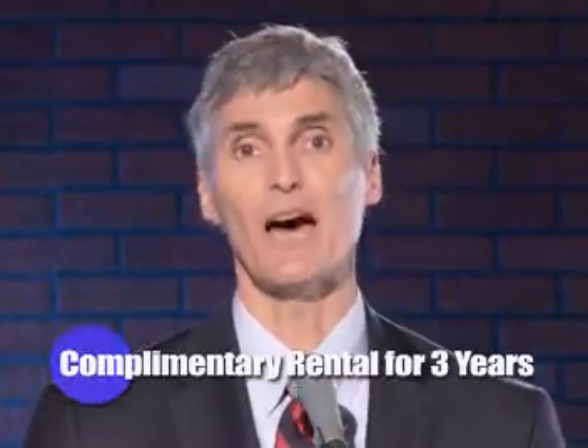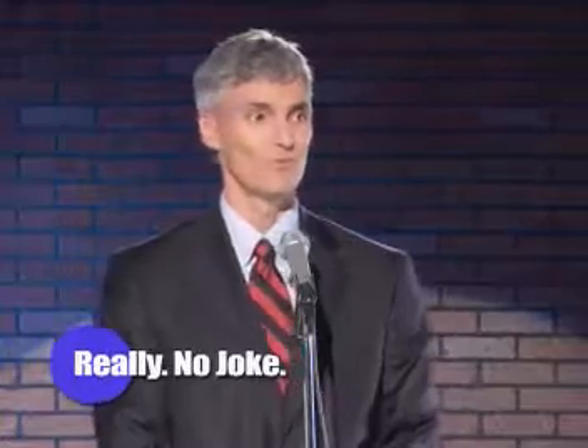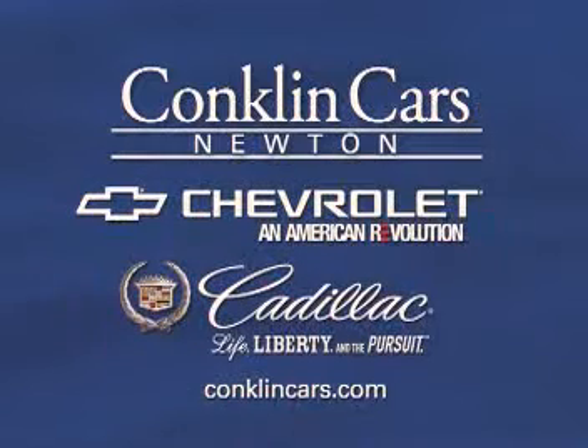All I really wanted to say anyway is that when you buy any new GM car or truck at Conklin Cars Newton, it comes with a complimentary rental for three years when you come in for service. Wait, that's no joke. I'm not kidding. Visit Conklin Cars in Newton or online at ConklinCars.com.